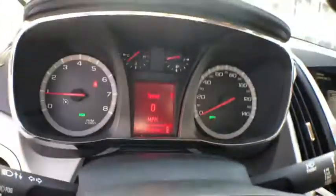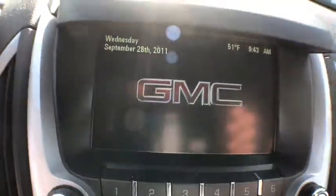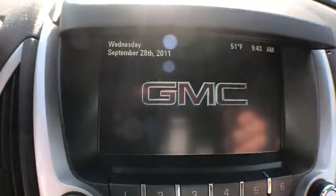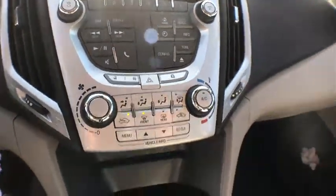This vehicle has less than 150,000 miles. Here are some of this vehicle's great options: traction control, dual airbags, power steering, alloy wheels, four-wheel disc brakes, fog lights, power windows, security system, CD player, rear window defroster, electronic stability control.